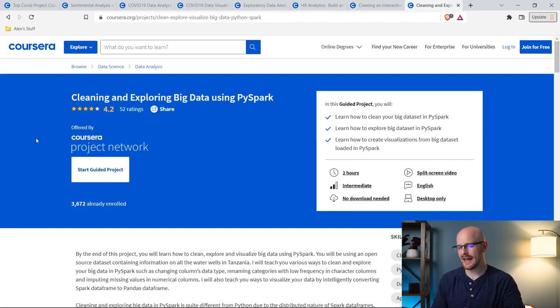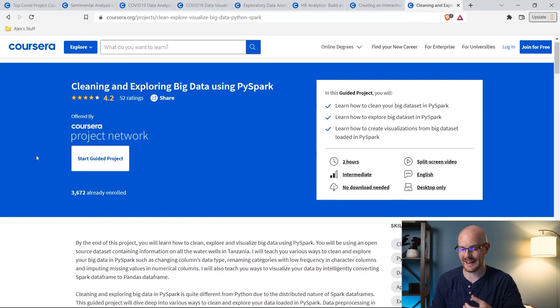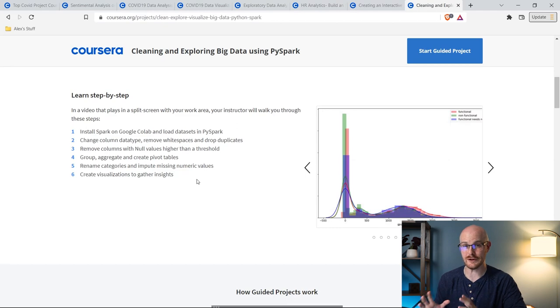The very last one — and I'm showing it last because it's in PySpark. I've personally used Spark or PySpark for many years and I love it, but I haven't talked about it much on the channel. So if you're wanting to do something unique in your portfolio and want to use PySpark — combining Python with Spark — this is a fantastic project. It doesn't have a lot of reviews because not a lot of people have taken it, but it's a great beginner project with PySpark. If you've never used it and want to try it out, this is a really good place to start.